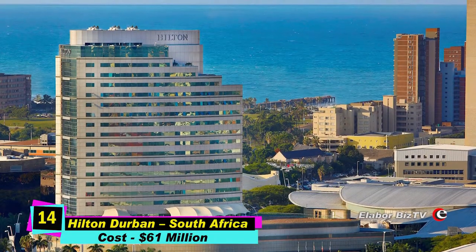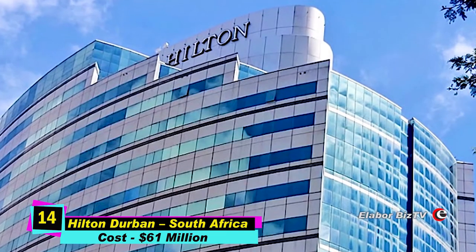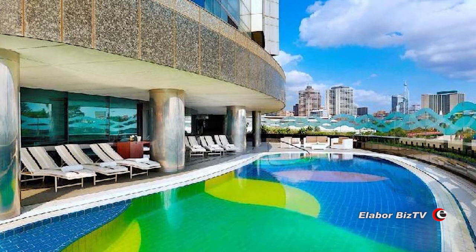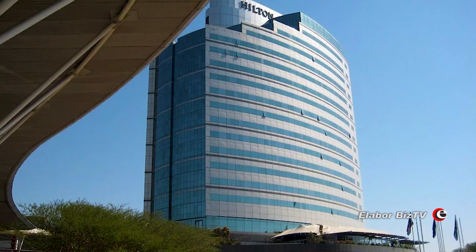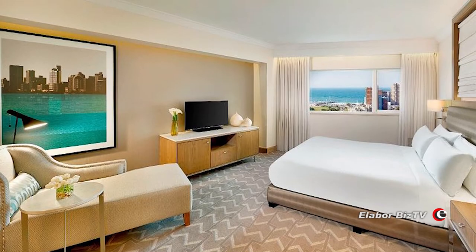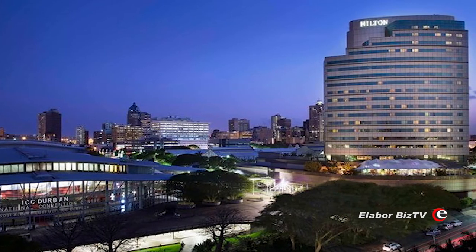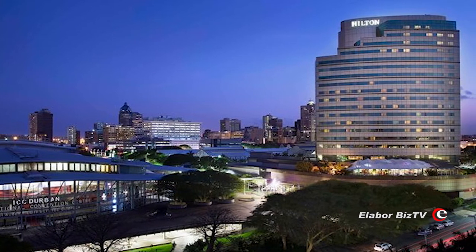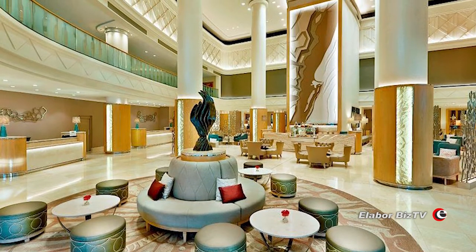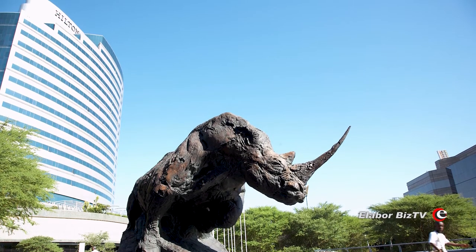At number 14 is Hilton Durban in Durban, South Africa, costing $61 million. Hilton Durban is a five-star landmark hotel located in the central business district of Durban. It has 19 floors, 13 meeting rooms, 328 guest rooms, and stands 76 meters tall. It is fully compliant with the Americans with Disabilities Act 1990. Construction started in 1995 and ended in 1997.